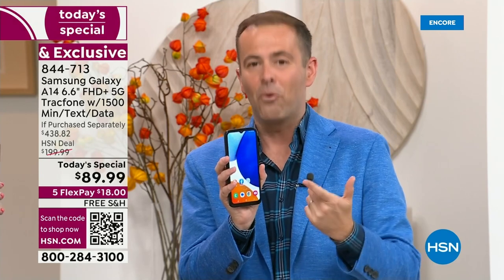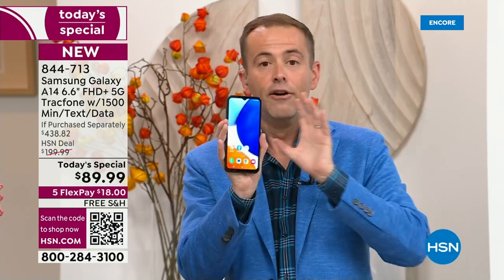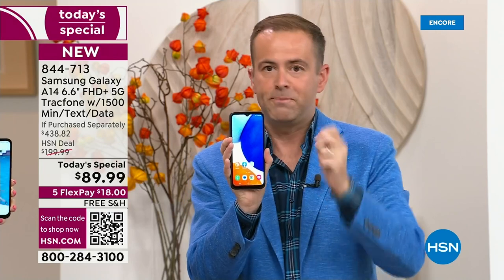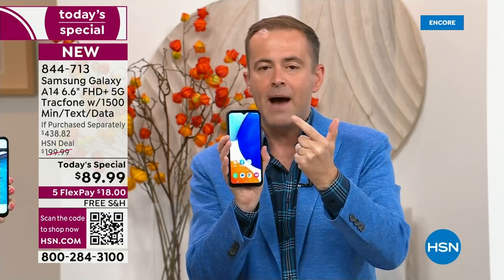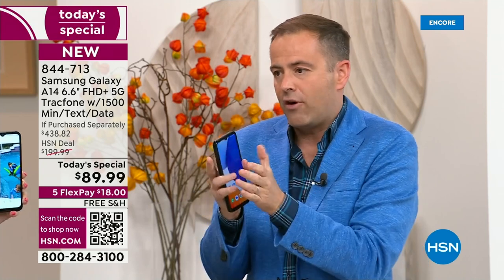Nearly $440 in value we are doing for $89.99. So if you want a phone and your husband needs one, or your son or daughter, you could do a phone makeover throughout the entire house — gorgeous, big screen, 5G, triple camera system. TrackPhone is part two: you're getting a gorgeous phone and no bills forever.